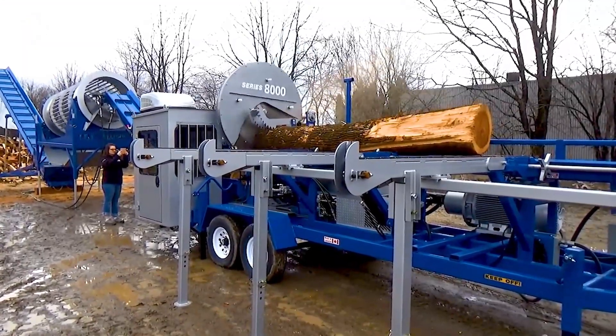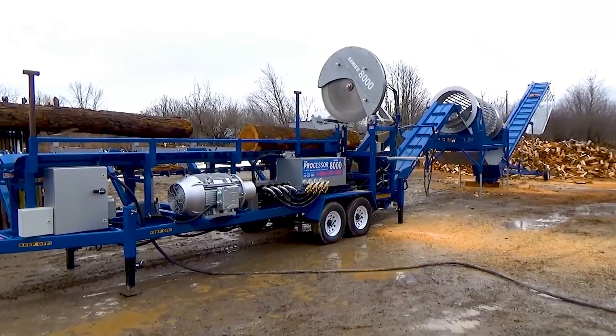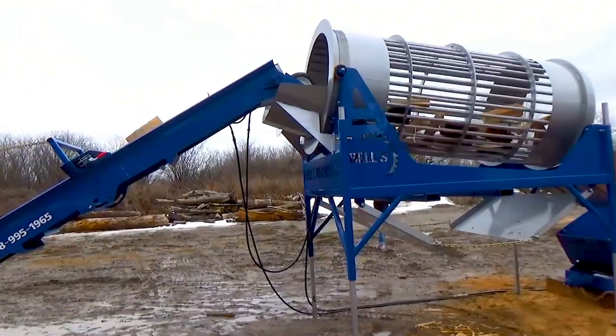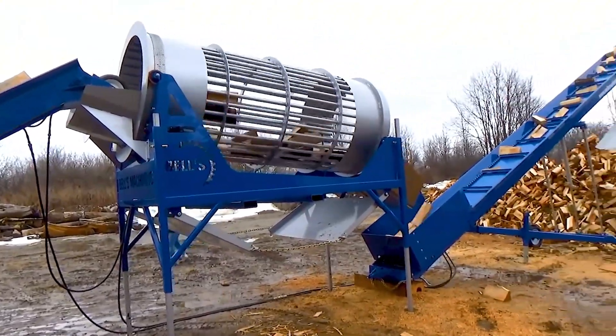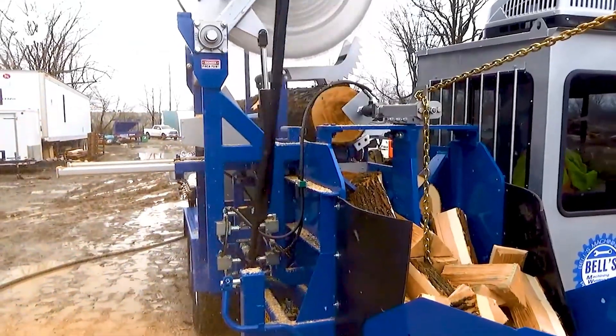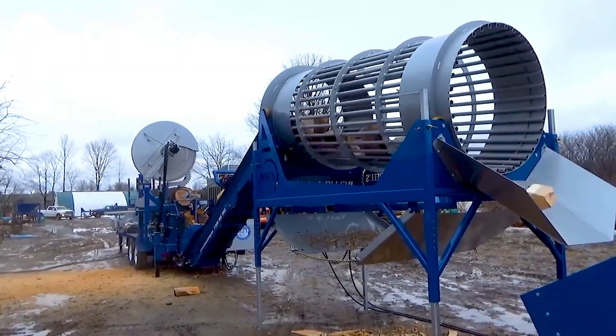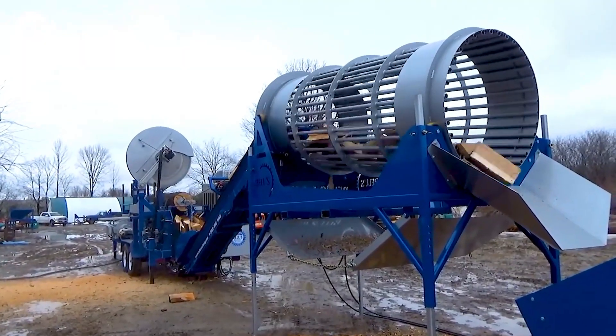Next, I will show you an impressive piece of machinery — the Bell 8000 round wood processing machine, equipped with a powerful 125 horsepower electric motor. With this power, the machine can process firewood quickly and efficiently, helping to increase work productivity.